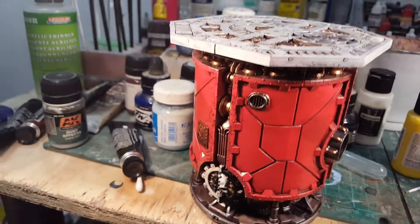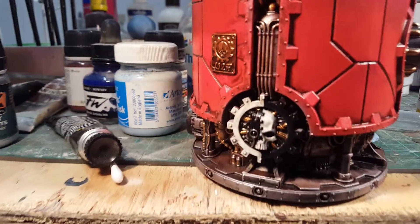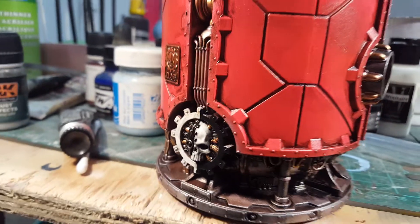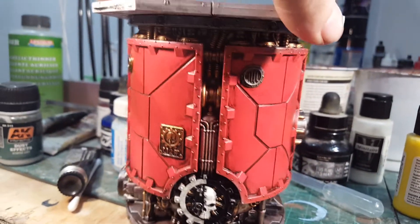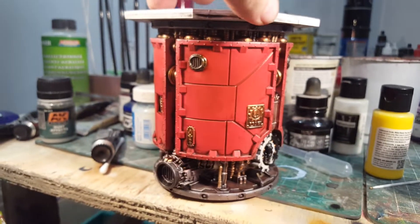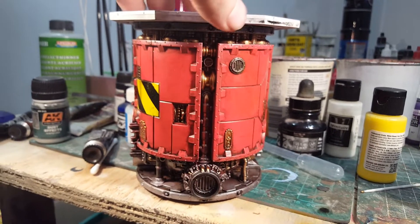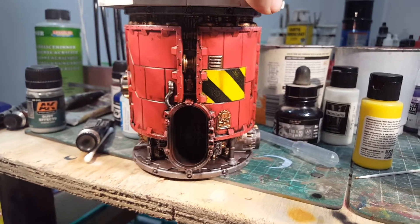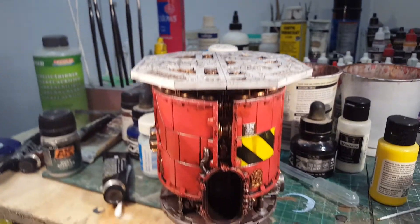Can you see it like that? I'll put the Mechanicus on there. I'm just trying to get them done quick if I can. I'll put the doors on and the fencing on the top.